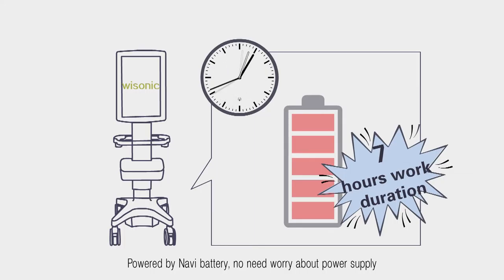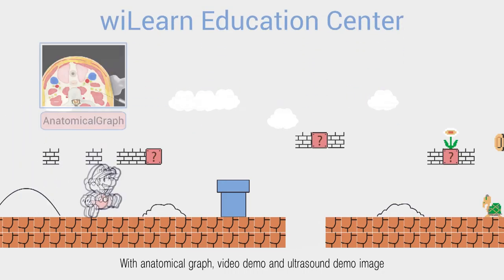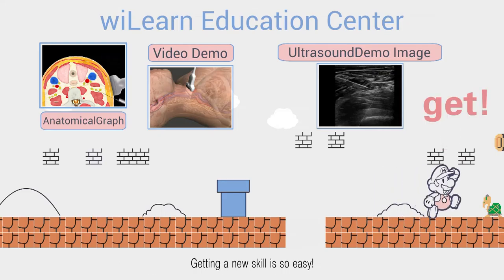WiLL Learn is a unique education solution in the market, featuring anatomical graphs, video demos, and ultrasound demo images. Getting a new skill has never been so easy.